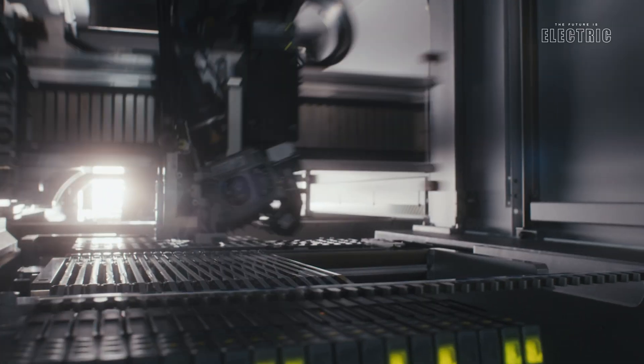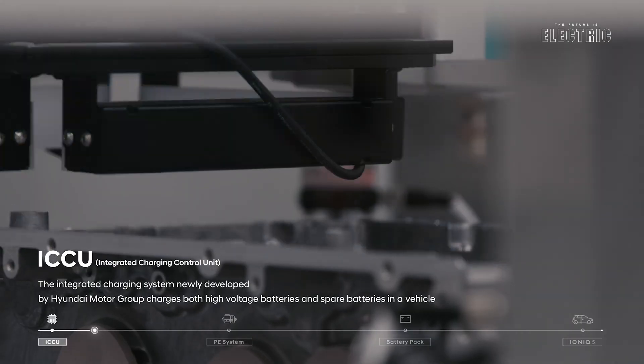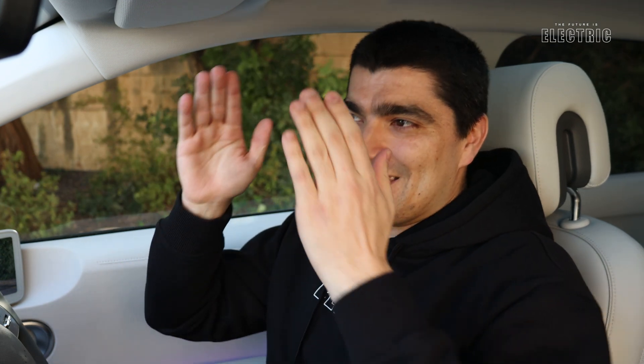For the first time on this channel, we have an 800-volt architecture — previously we've only seen 400-volt architecture. More volts means faster charging, and this car can charge at an eye-watering 350 kilowatts on a DC rapid charging station, meaning a full charge of the large battery is done in just 18 minutes. To be honest, that's a bit of a utopian scenario — here in Malta the fastest DC rapid chargers are currently 50 kilowatts — but the car is capable of charging up to seven times faster than the current fastest widely available DC rapid charging infrastructure.